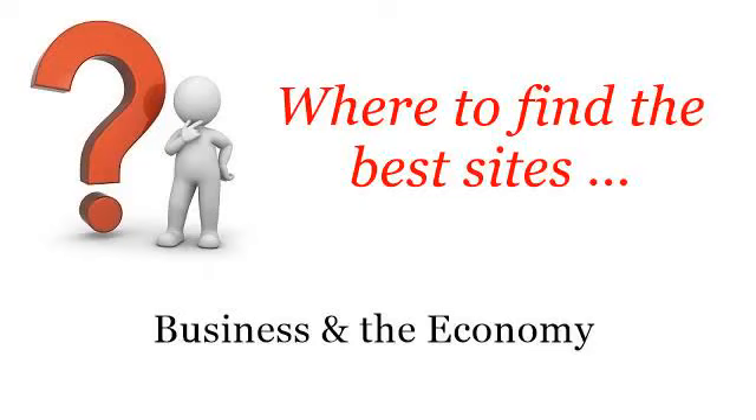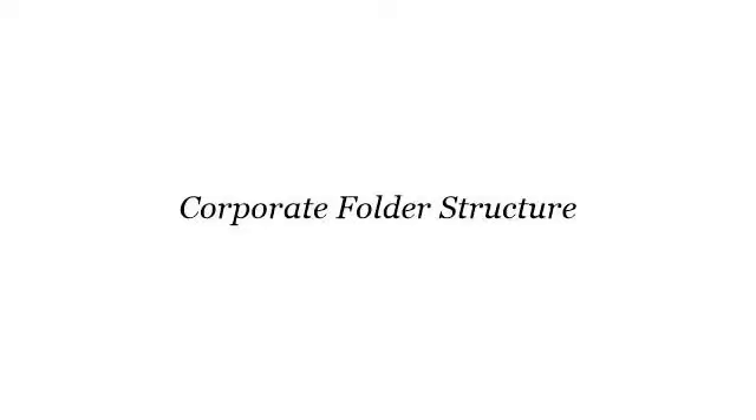Where to find the best sites, business and the economy. Hello! The best internet resources about Corporate Folder Structure — these selected resources on the web might help you.